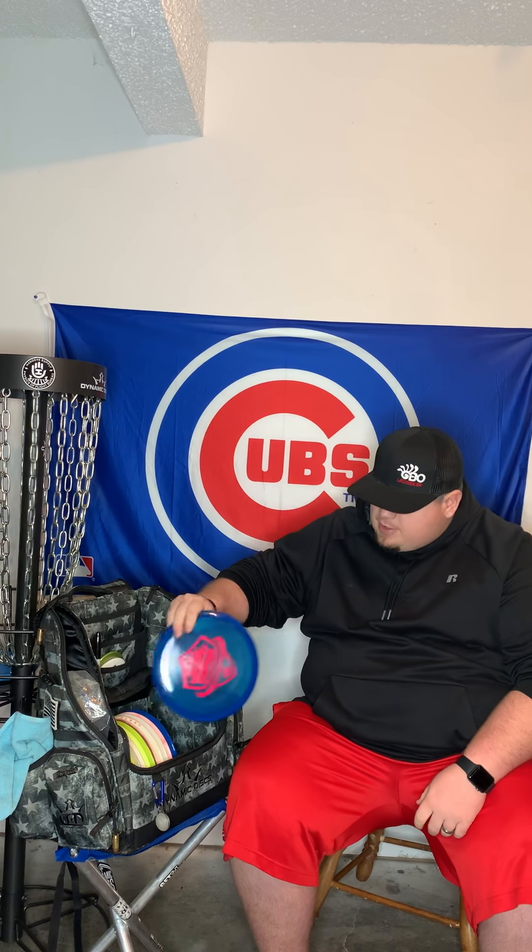Next is the Disc Golf Experience AT&T Stadium Sparkle Metal Flake Truth — I believe it's an EMAC. This replaced the Verdict in my bag. I bag several Truths in different stabilities, and I like having one mold in multiple stabilities. This flight is similar to a Verdict for me — the Metal Flake EMAC Truth is a great disc.